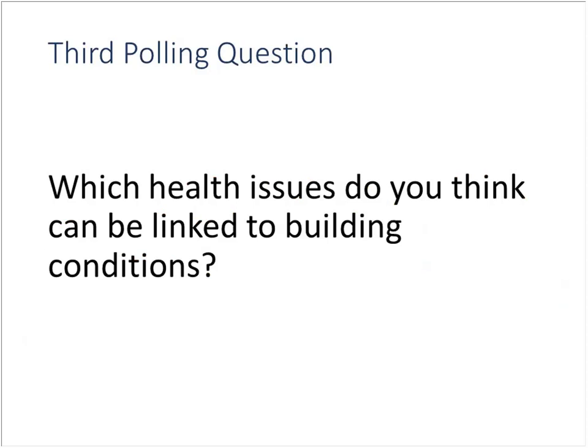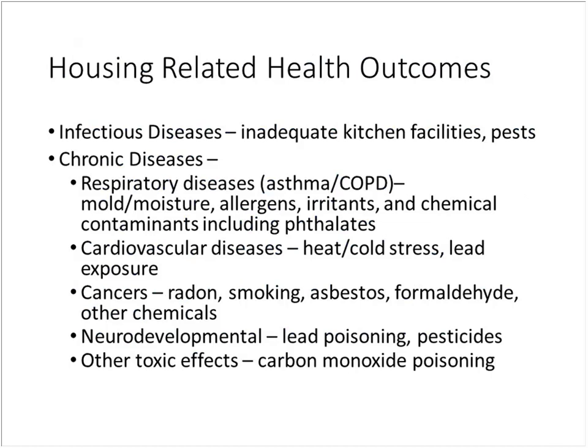The third polling question asked what people know about health effects of green housing. Asthma was definitely something participants are aware of — 16% noted it as a clear effect — and some saw cognitive function and headaches. Looking at the research, housing affects health across infectious diseases, chronic diseases like asthma and COPD, cardiovascular diseases, and cancers related to radon infiltration or asbestos exposure during renovations.